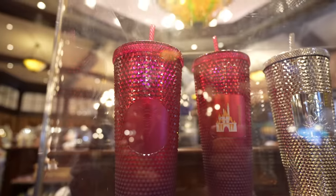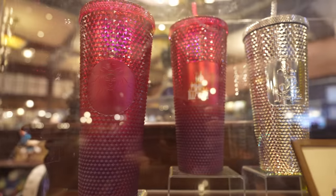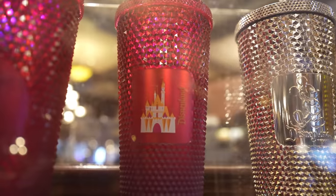This, on the other hand, is new. It's a new Disney Starbucks studded tumbler. It's got the castle on it and it says Disney Resort.